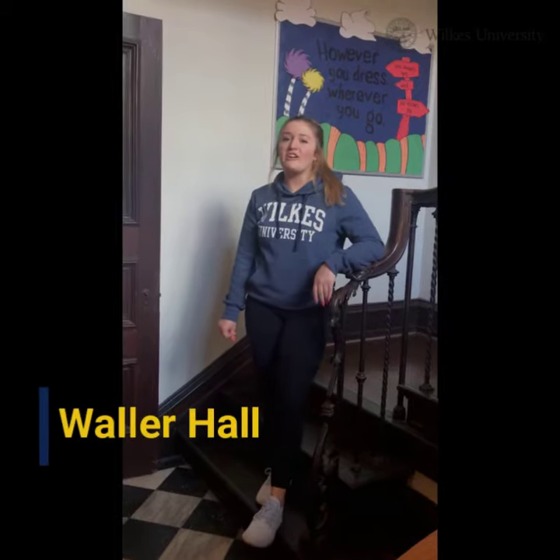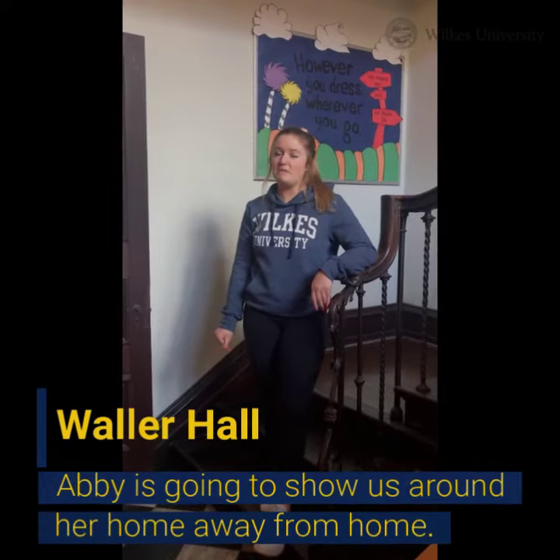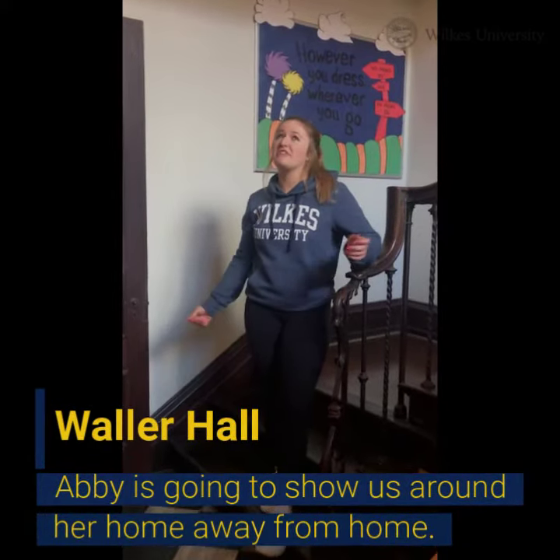Hi, welcome to Waller. My name is Abby. I'm a freshman neuroscience major here at Wilkes. I'm in the honors program and we're currently in the honors house.